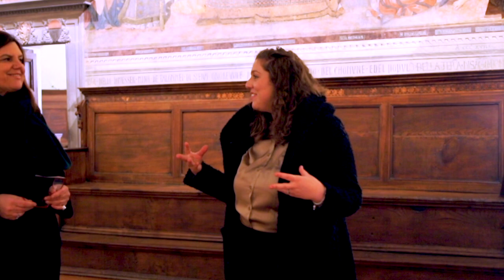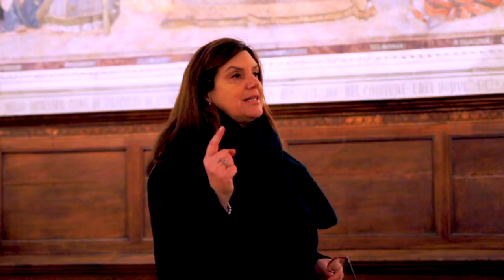San Gimignano is not just gelato, vernaccia and saffron — there is a lot to see. And can you remind me the name of this beautiful room we are in? We are in the council hall of the Palazzo del Podestà, the municipal palace practically. It has a nickname because it's dedicated to Dante — Sala di Dante.